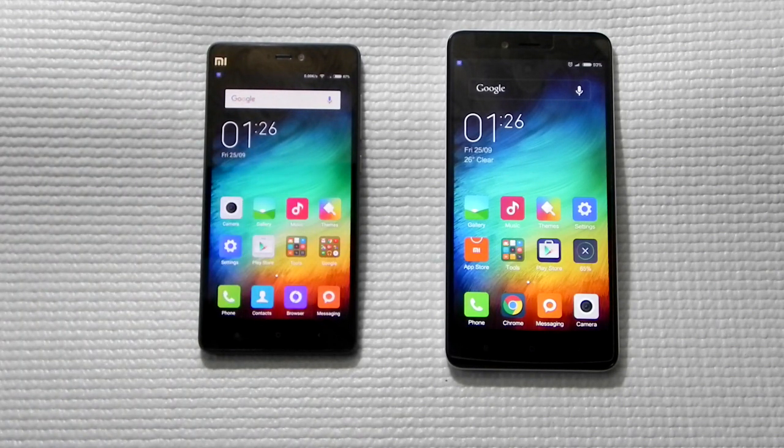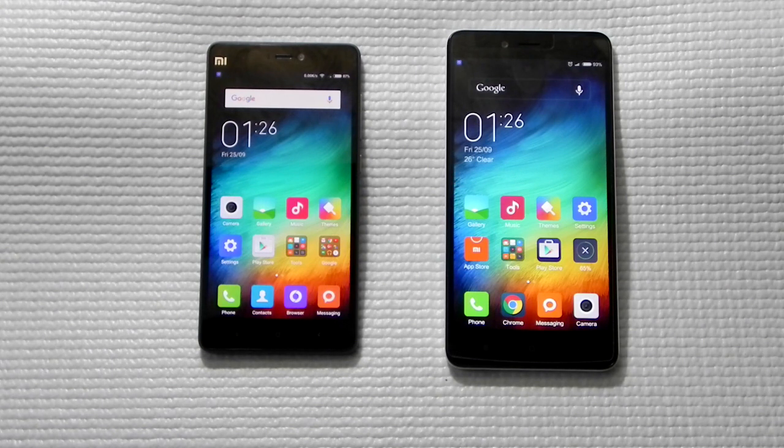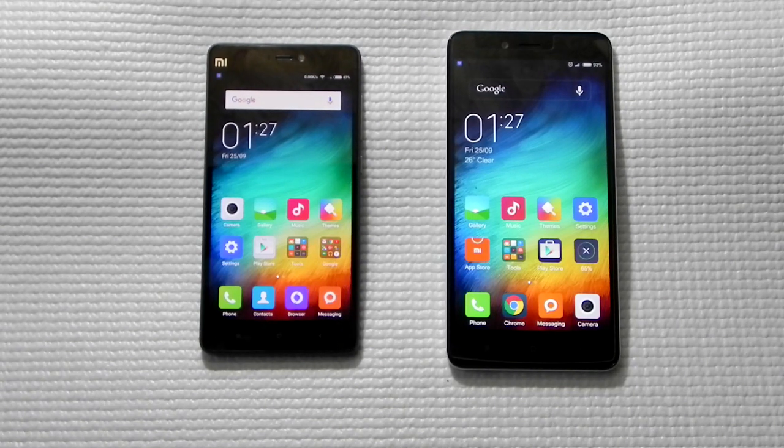Thank you guys for watching this video. This was Sherwin here from 247 Techie comparing the Redmi Note 2 with the Mi 4i. If you have anything you'd like to discuss, contact me through Facebook, Twitter, or comment on the video and I will get in touch. Please subscribe to our channel, and I will be back soon with more videos — stay tuned and hope to see you in the next one!